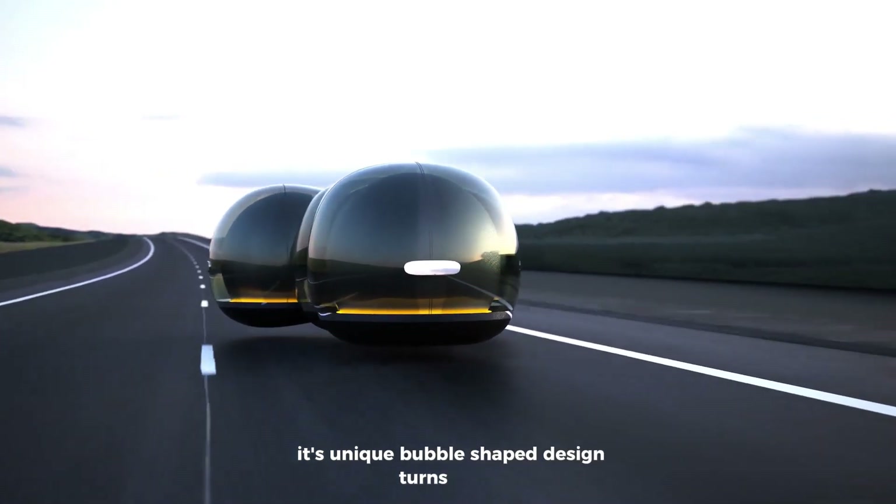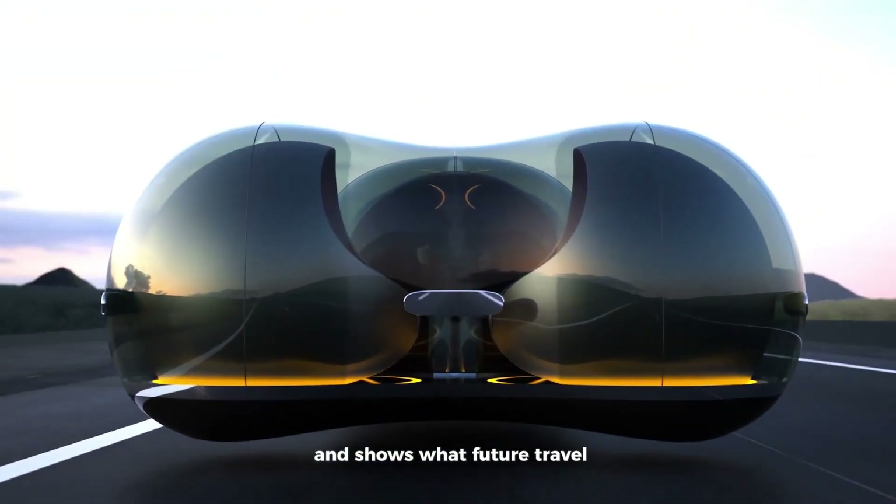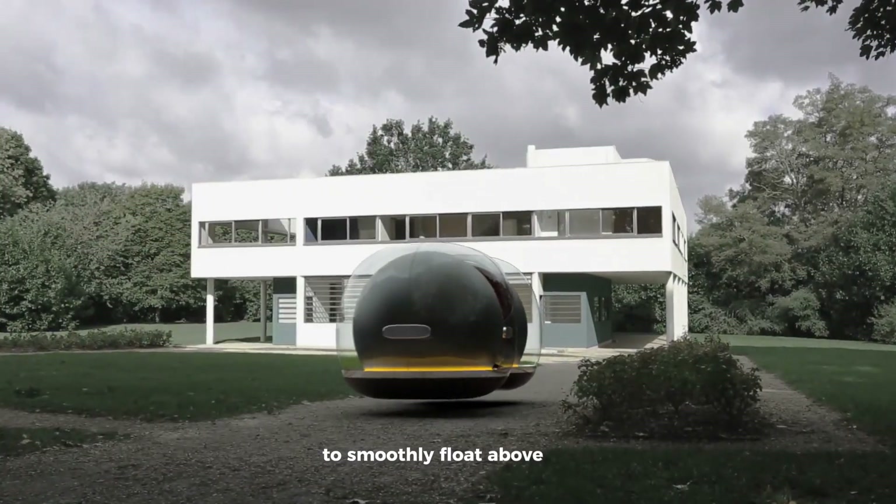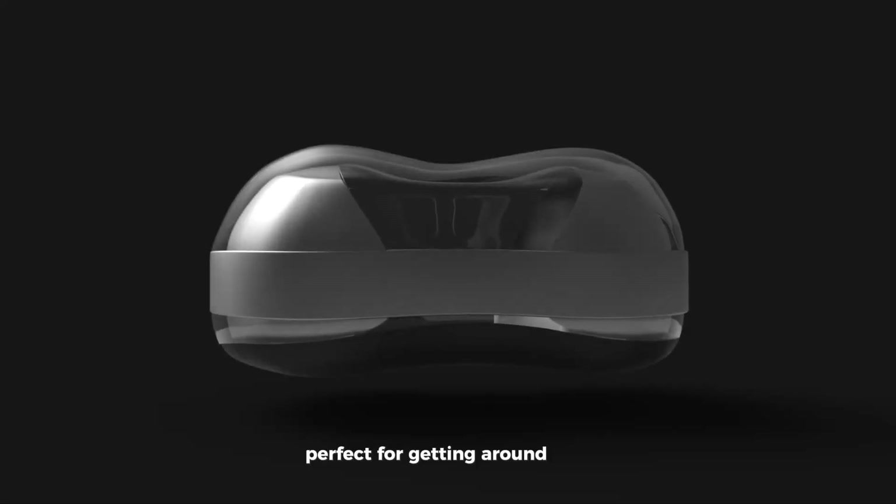The Rena Float is a futuristic concept vehicle that looks like it came straight out of a sci-fi movie. Its unique bubble-shaped design turns heads and shows what future travel could be like. Instead of wheels, it uses magnetic levitation to smoothly float above the ground, perfect for getting around busy cities.